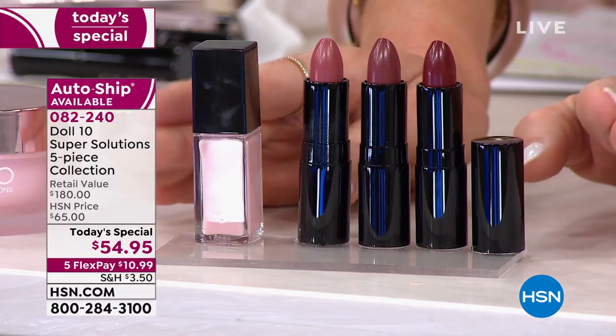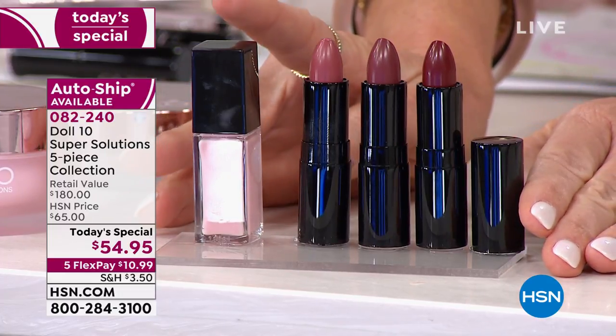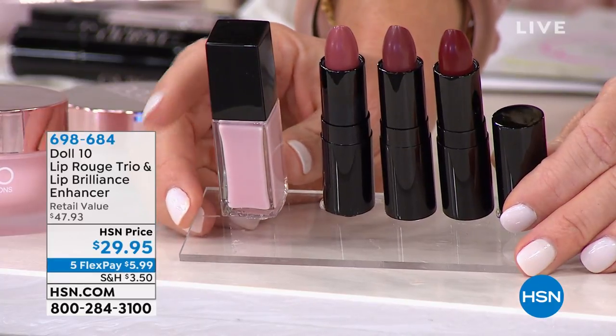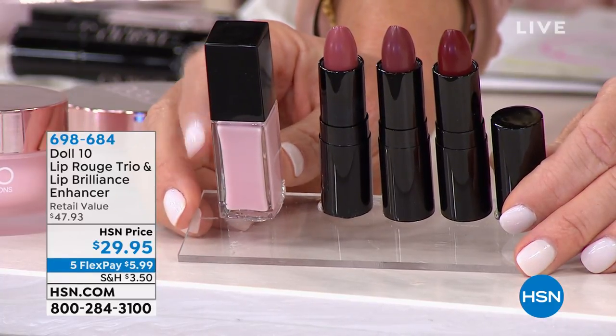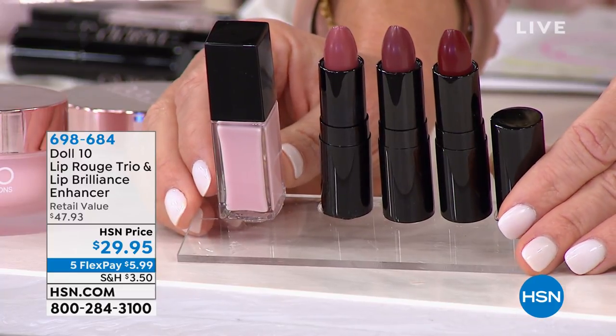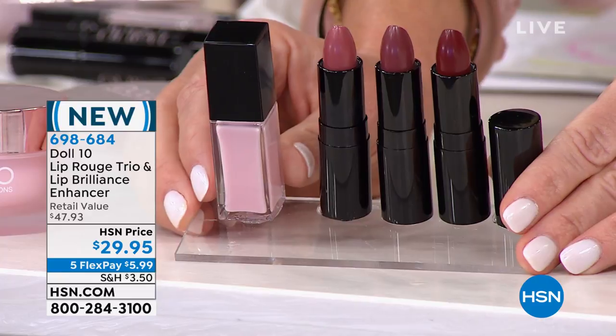Something you haven't seen yet — the brand new lip enhancer product. You're receiving three gorgeous shades. There's that lip enhancer product she calls Lip Brilliance — it's $29.95, five interest-free credit card payments of $5.99.